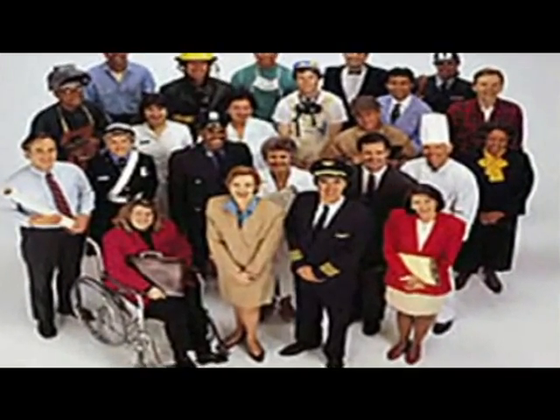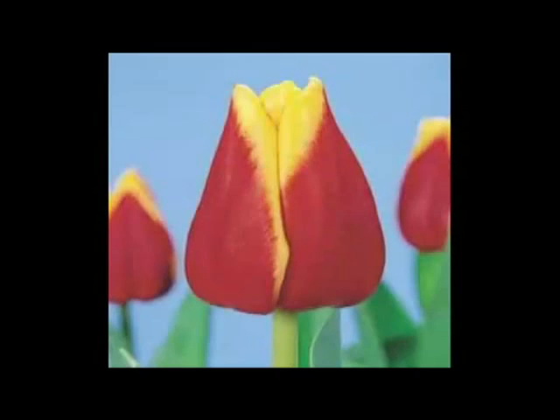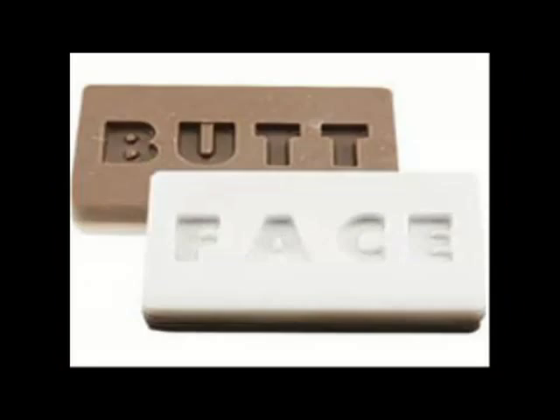Our customers, ourselves, our chicken, and our reputation are all at stake. You mean bacteria on me right now? Clean, clean, and then clean again.